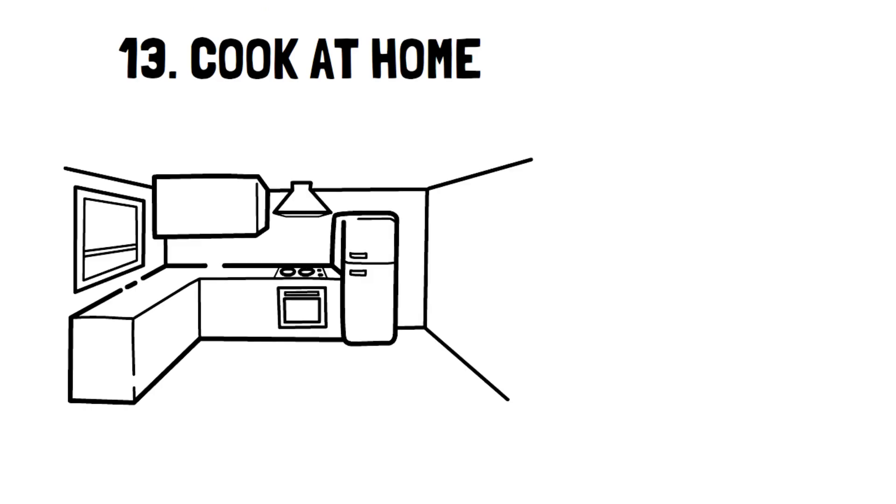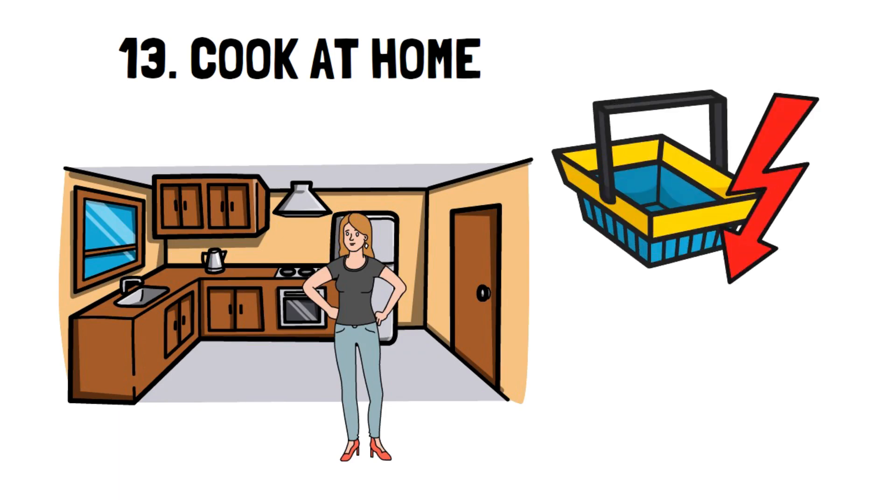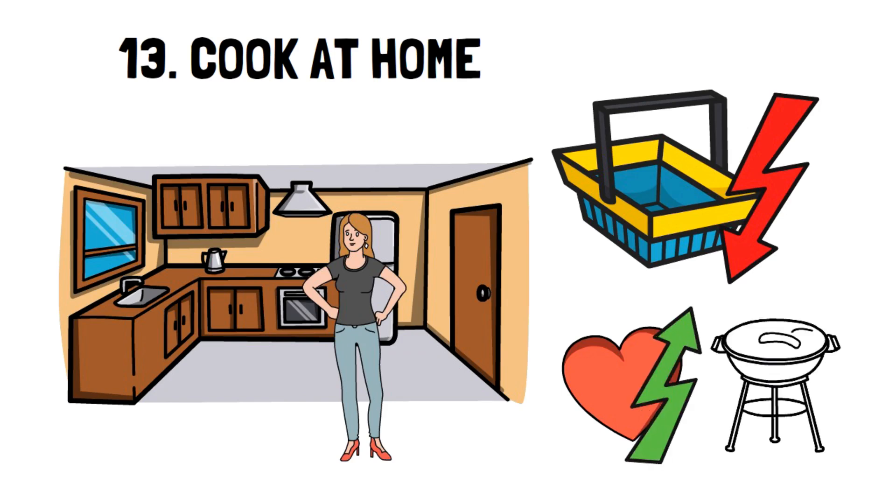Number 13: Cook at home. You'll be amazed at how much you can save by cooking your meals at home. I've been doing this for over 4 years, and not only are grocery bills lower, but the food also tastes better, it's healthier, and you learn skills that helped your grandparents get through the Great Depression.